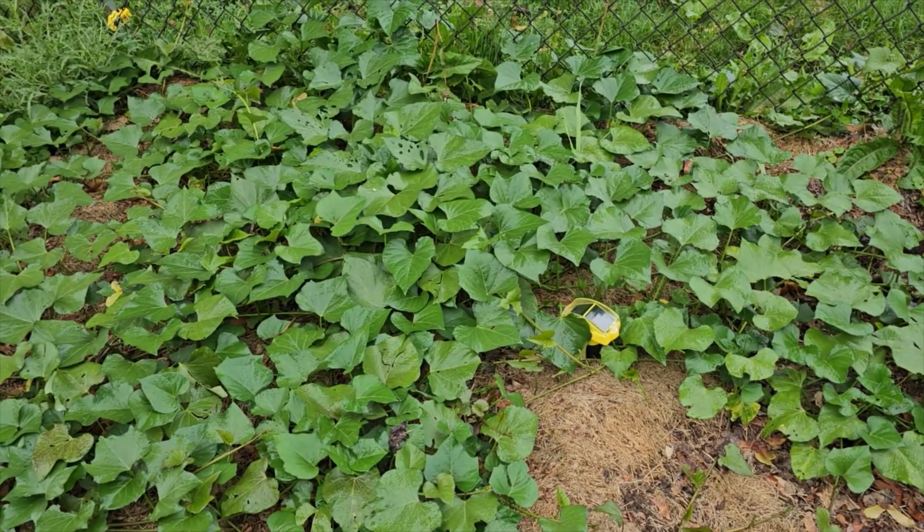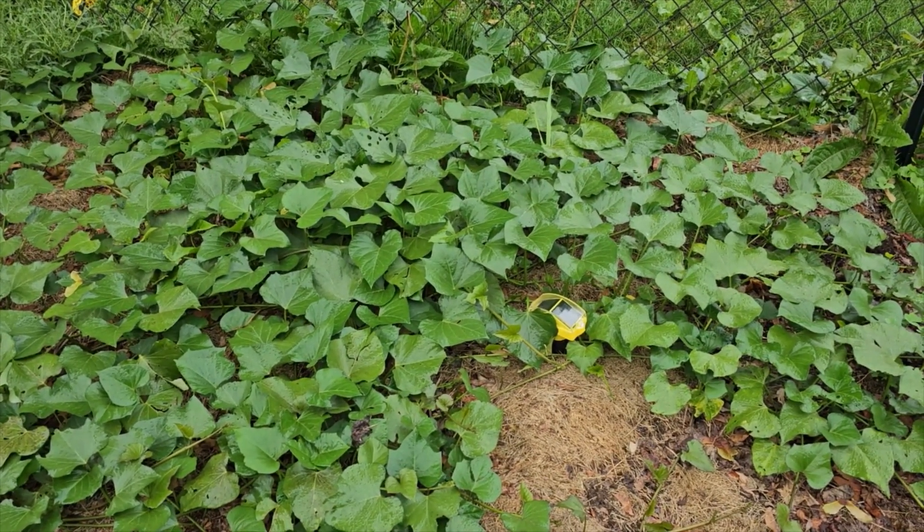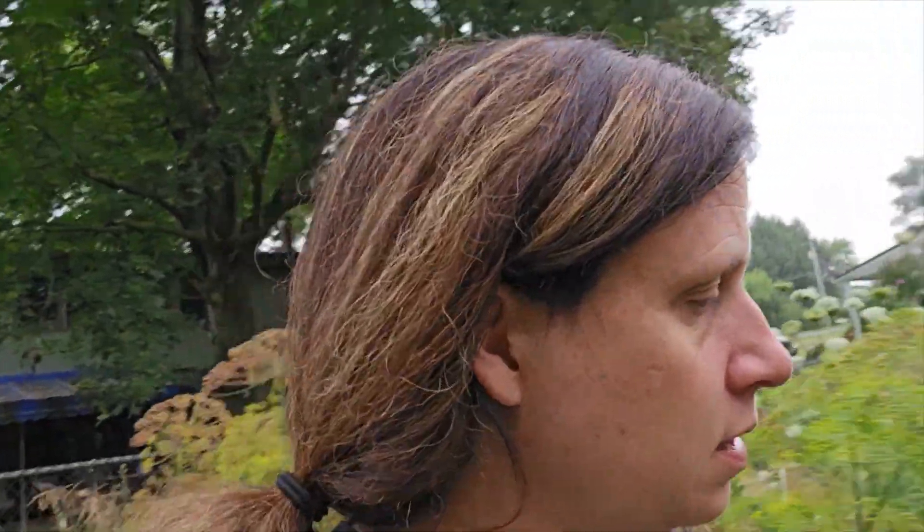This sweet potato bed is looking really good. Hoping to have better luck with sweet potatoes this year. Our harvest was really good last year, but we had voles that burrowed in and eaten a lot — taking bites out of the nicest ones. So I've got two solar stakes in that bed that beep to try to keep the critters out. The spinner over here is also in one of our sweet potato beds — it's supposed to vibrate down into the soil and deter moles, voles, and tunneling creatures. Hoping that works.